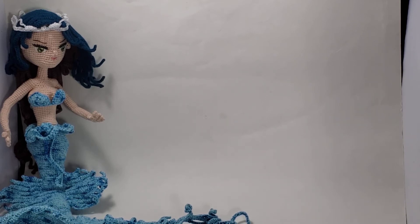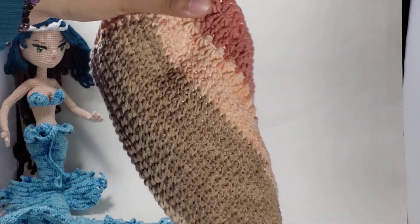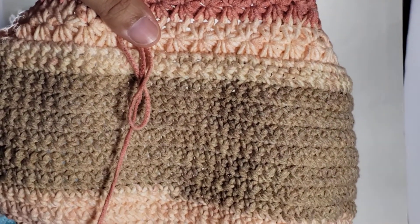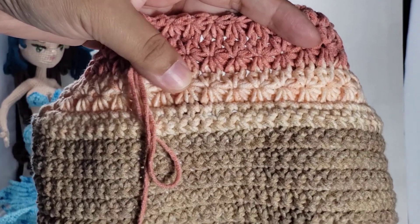After starting the panda I realized I am not ready to do something that takes that much concentration. I love the mermaid but she took a lot out of me, and I don't have the attention span yet. So I started this — it's a star stitch bag. I just have the base and the sides so far. It's a pattern by Bag O'Day Crochet and I'm really enjoying it. I love the look of the star stitch.